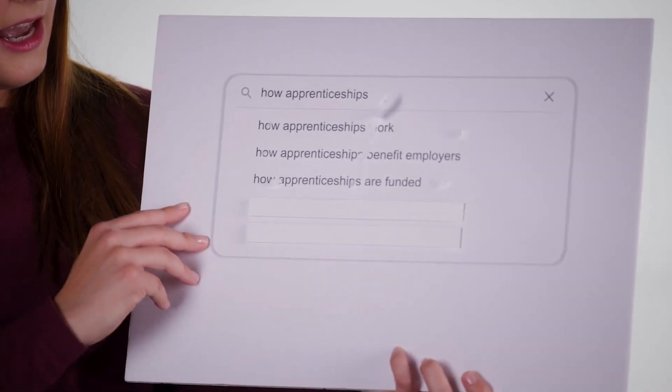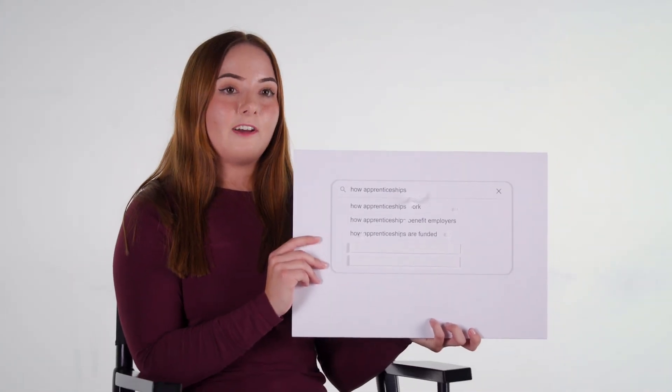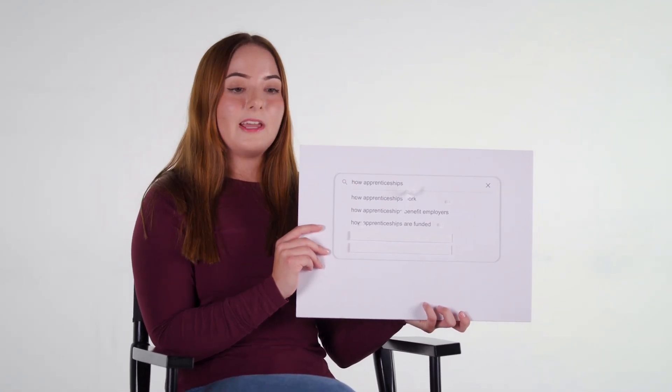How apprenticeships are funded. The best part about apprenticeships is that you don't have to pay for them as a student. They're funded entirely by the government levy, which your employer pays into as well, but that's only a small percentage for them. So you have no student debt, and it's entirely self-funded.